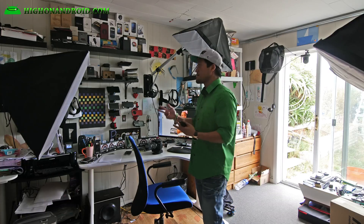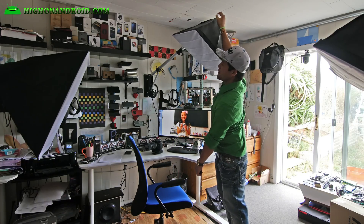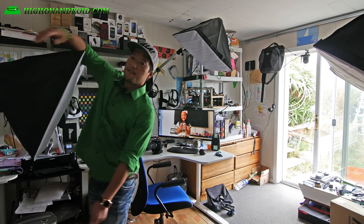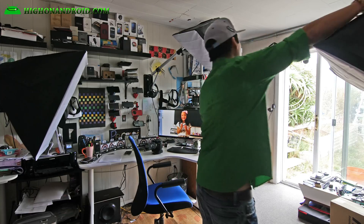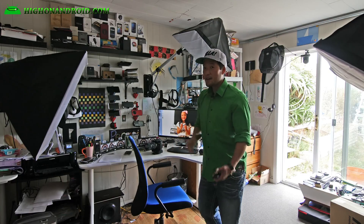All right guys, I have these soft boxes I use in my office. To turn them on, basically I have to go up here and turn on the switch for all the lights. And it does sometimes bother me because I have to go on the chair. Now I can do this. Alexa, turn on studio.